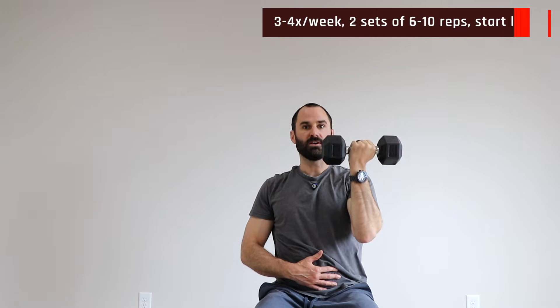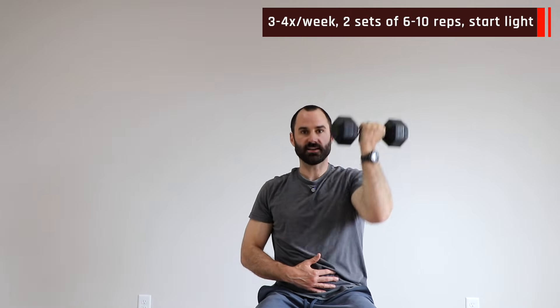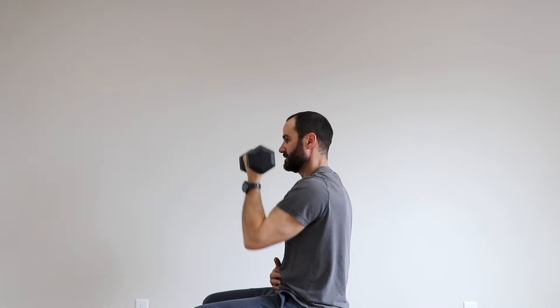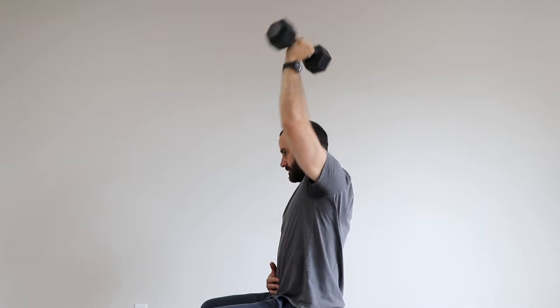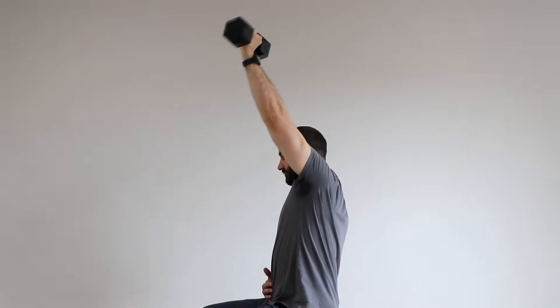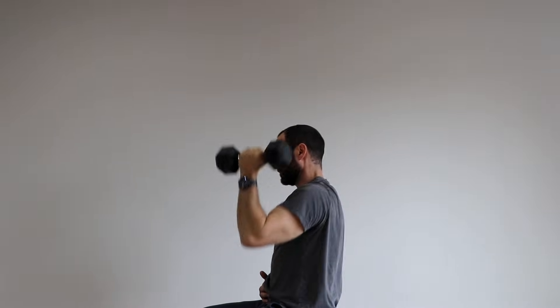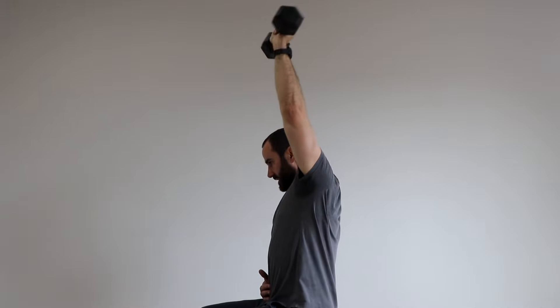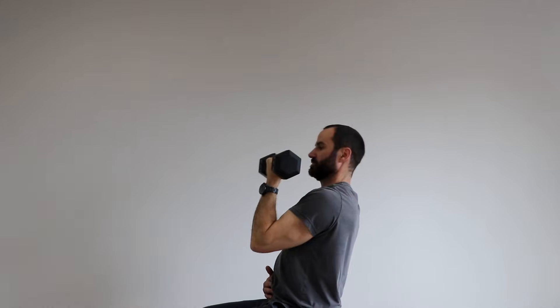Rotated shoulder press. In a seated position with a light weight, palm facing you, press and rotate overhead and then come back. Make sure not to arch your back — press up and overhead, pause, then return to the starting position. From the side it should look like this: make sure to get all the way back and not go forward or arch your back at all.